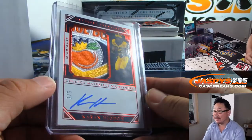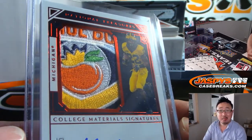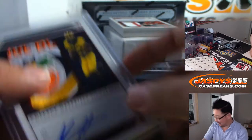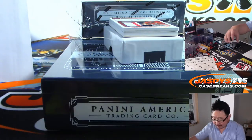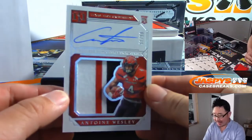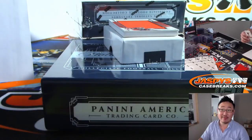Nice, Karen Higdon. We got Antoine Wesley, 52 out of 99 — that goes to number two, that's another one for Adam. We got a big jumbo rally. Nick Chubb, one out of 99 — that'll go to Adam Wilson, number one. I think all of these cases are going to be fire wrecks.